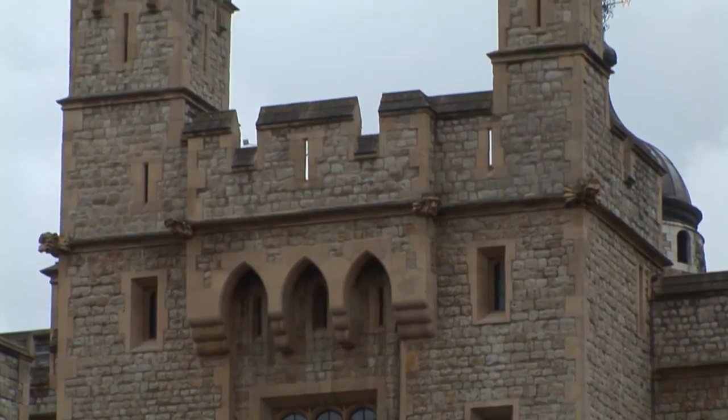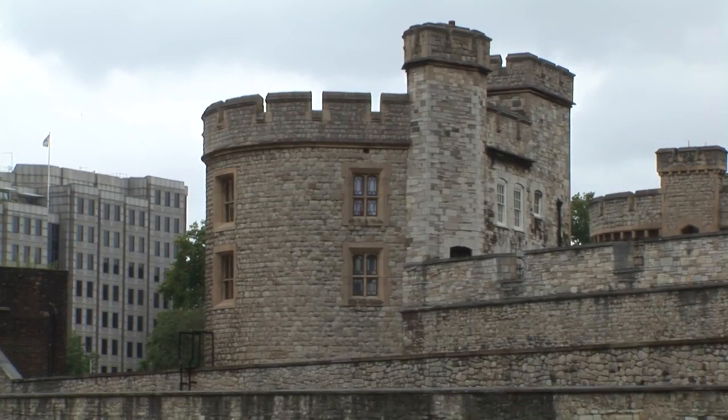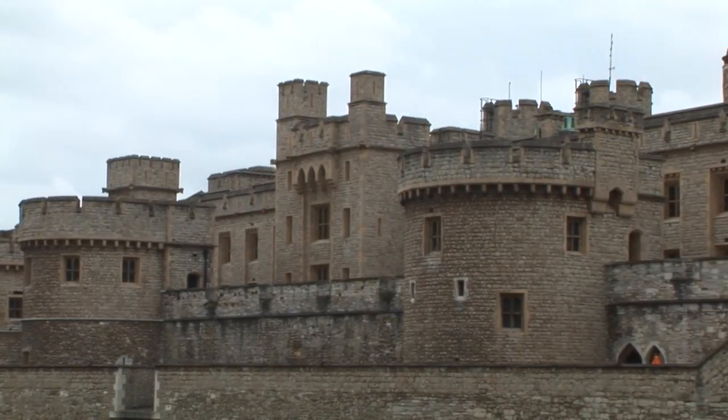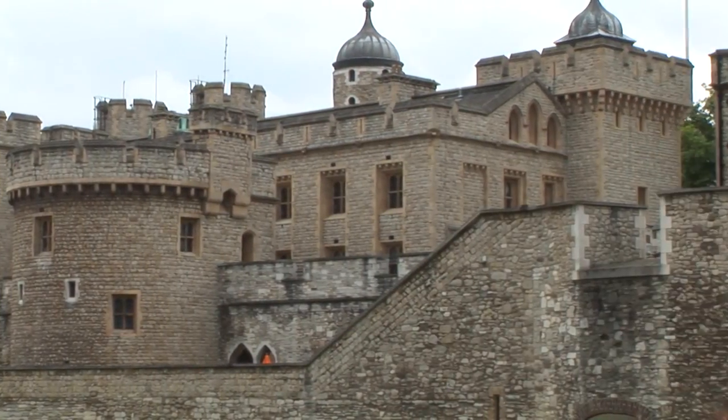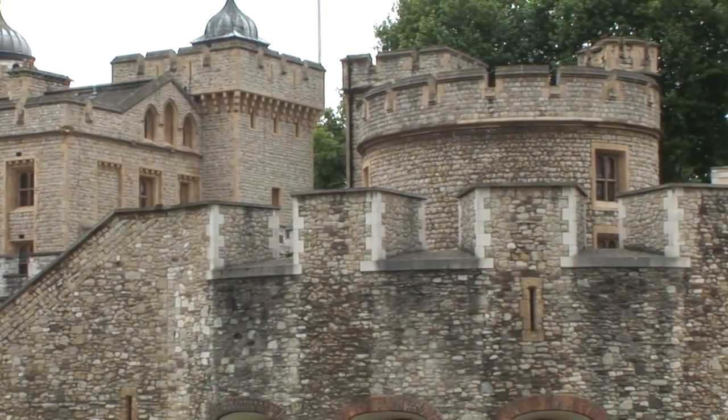The imposing walled building of the Tower of London is a typical example of the feudal fortresses so numerous in England in the time of the Normans. The Tower, once the residence of English monarchs, is one of the oldest and most interesting buildings in London.